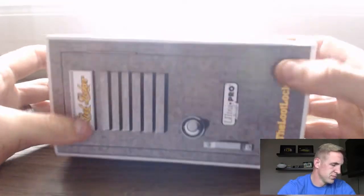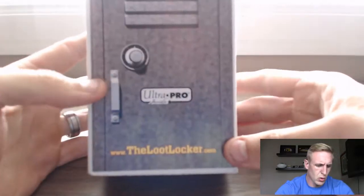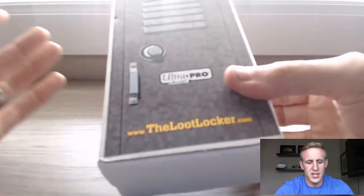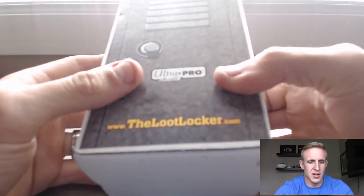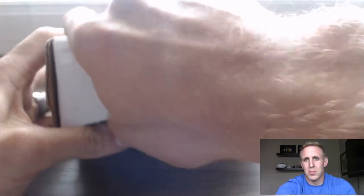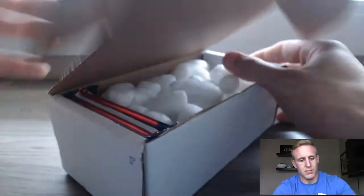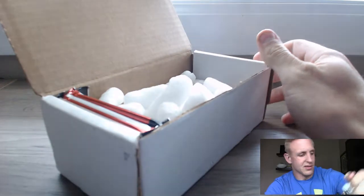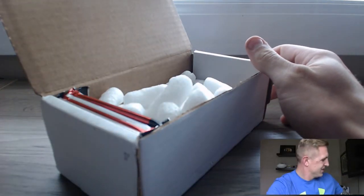Boomstick, shall we? Let's go! Alright guys, so this is my first loot locker. If you don't know what it is, go to thelootlocker.com and check it out. Typically what it is, they'll throw a few hobby packs in here. It comes out to roughly 20 bucks, so you're gonna get what you pay for. Let's get these packing peanuts out of here and see what surprises us this month.